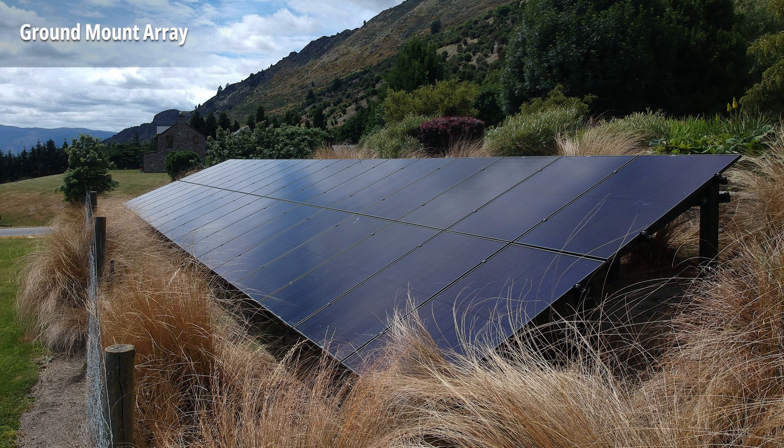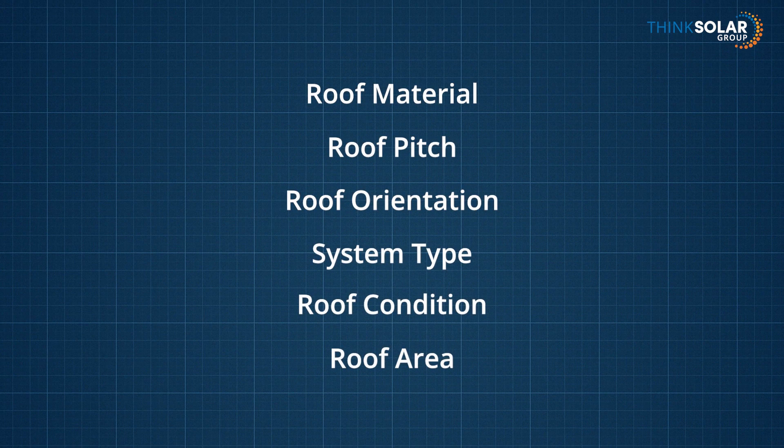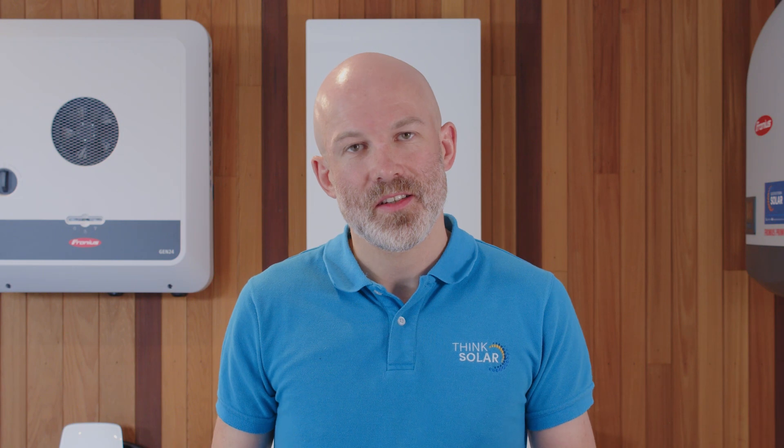It's worth noting that ground mounted solar arrays do add some cost — we need to install the framework to mount the solar panels and get power back to the property. So taking all these factors into consideration, how do you know how well your system will perform? Every system we design uses a program that takes into consideration the location of your property, so we know the sun path throughout the year. This, coupled with local weather data, your roof orientation, and the pitch, means we can accurately predict how much power you'll be able to produce.